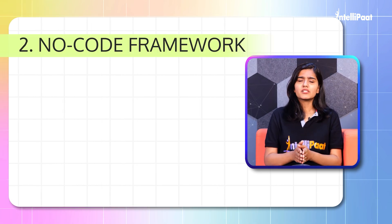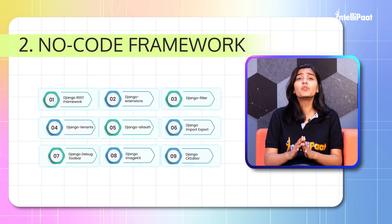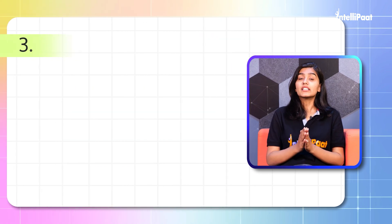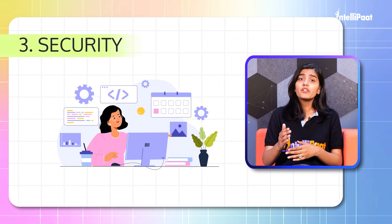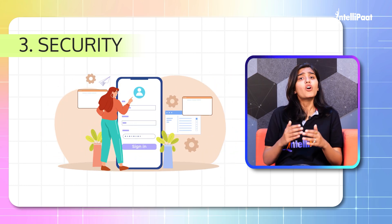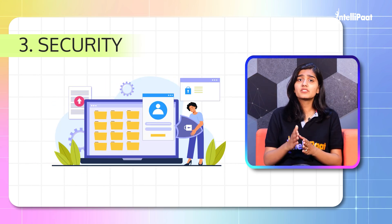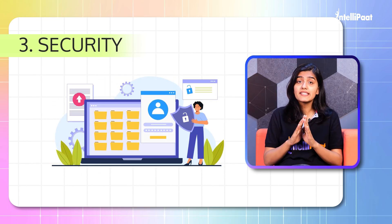Second: No-code framework. There are several packages that programmers can utilize without even writing any code. Third: Security. If you're building a web application where users will interact, of course users will be sending their data, and you need to make sure that your users' data remains safe.